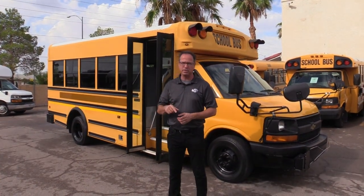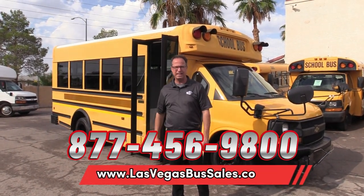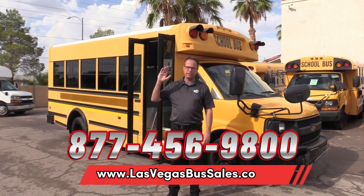2011 Collins. If you'd like more information on this bus, pricing and availability can be found at LasVegasBusSales.com or call us at 877-456-9804. It's a beautiful day in Las Vegas — have a nice day.